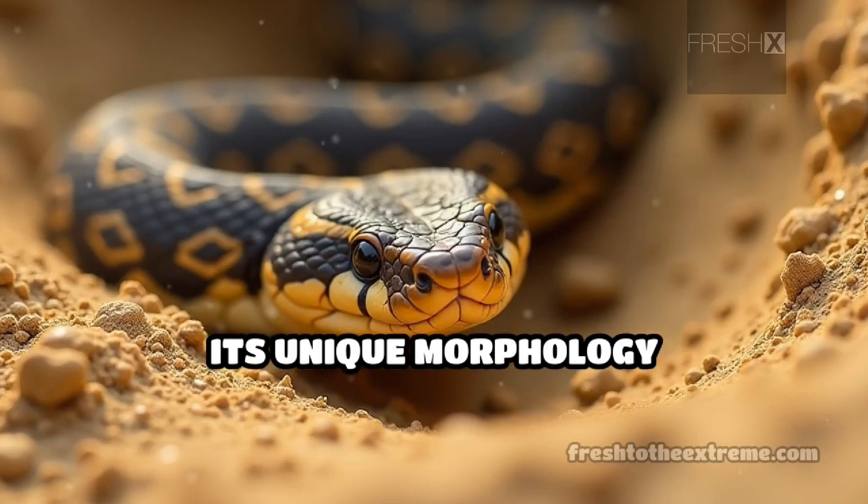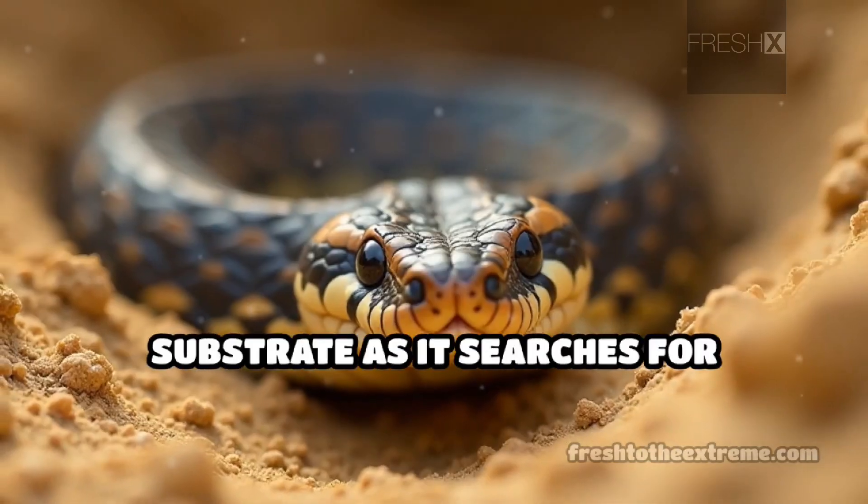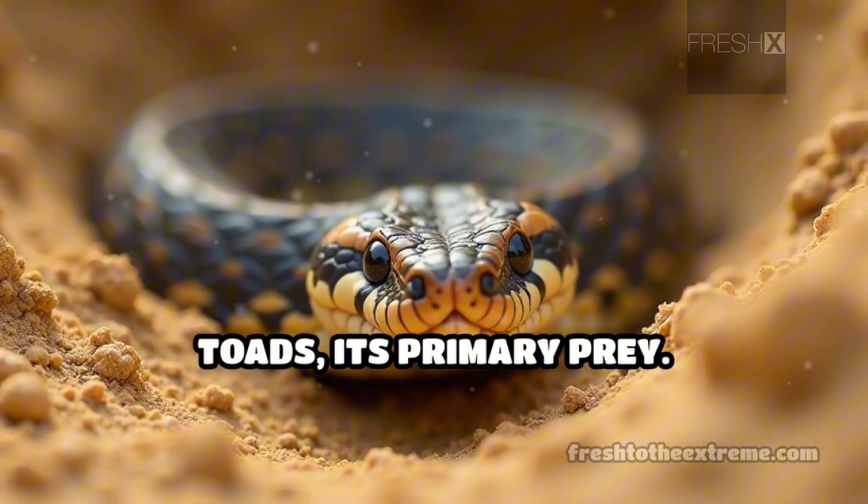Its unique morphology aids in burrowing and foraging, allowing it to sift through the substrate as it searches for toads, its primary prey.